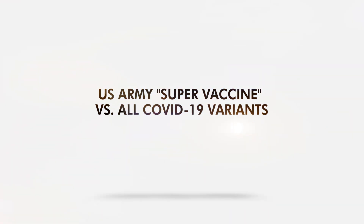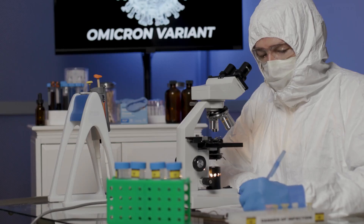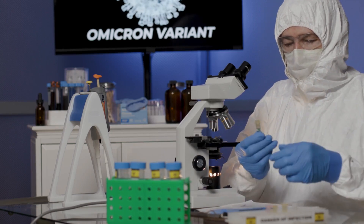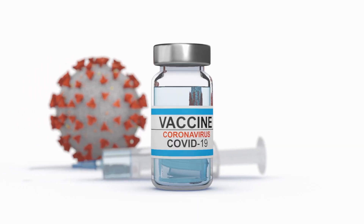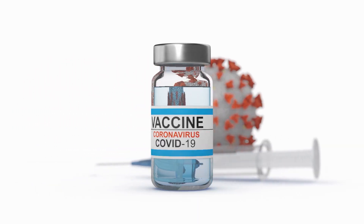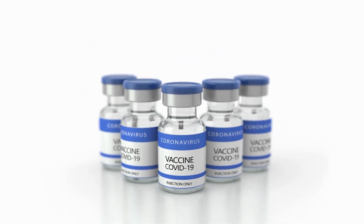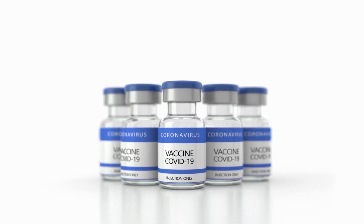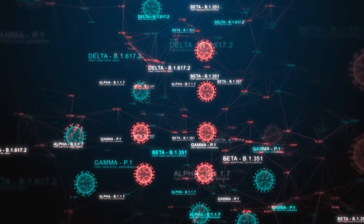US Army Super Vaccine vs. All COVID-19 Variants. With Omicron here and the COVID vaccine fourth dose being pushed back by EMA and the WHO, a super vaccine could help us deal with this variant once and for all. The US Army's version of this vaccine could be the one we're looking for — it's dubbed SPFN and is showing promise against all COVID-19 variants.